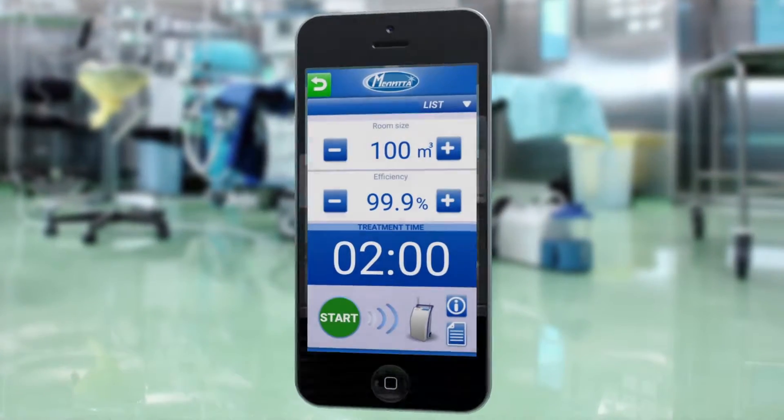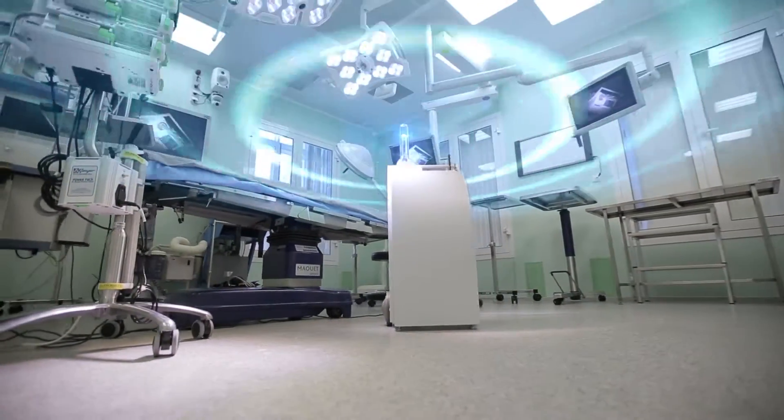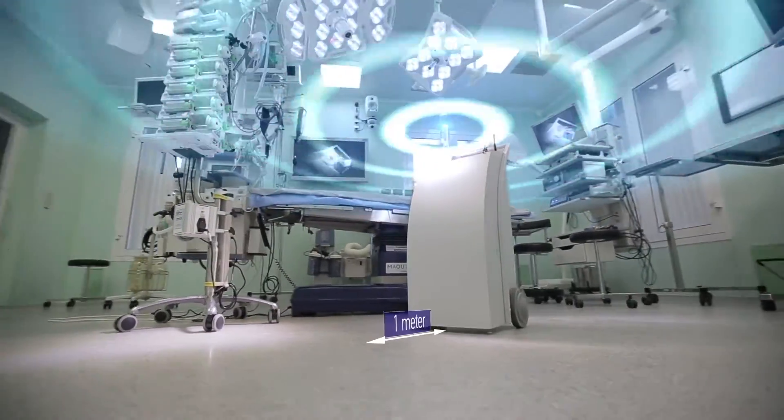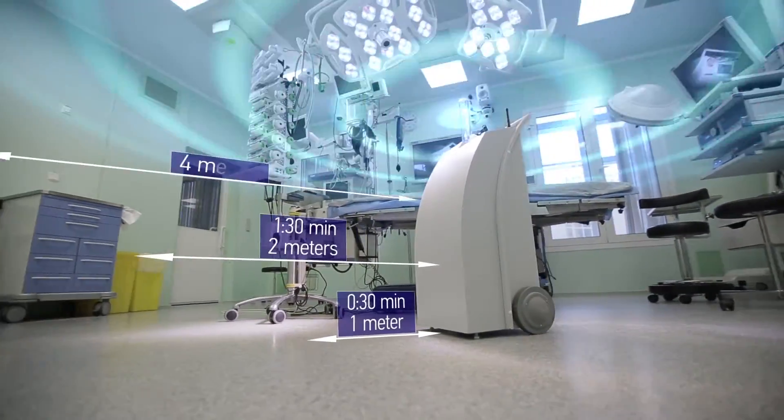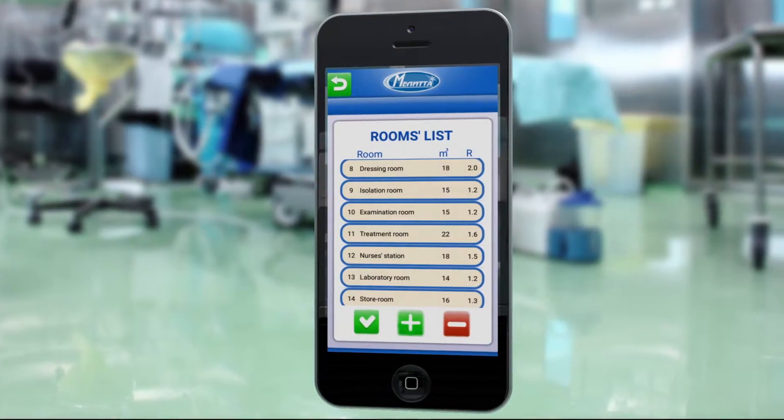Conventional disinfection takes at least 30 minutes. The use of pulsed UV units reduces this time to several minutes. Simultaneous decontamination of air and surfaces keeps the exposure time record-breakingly short, meaning that in one working shift, one unit can be used to disinfect more than 20 rooms.